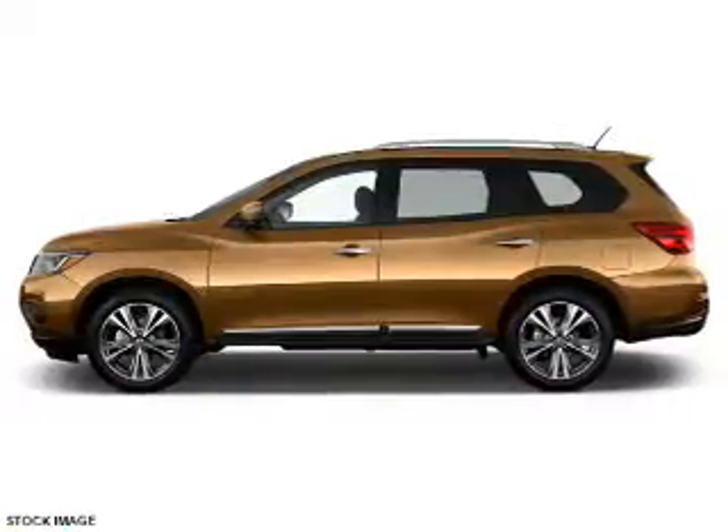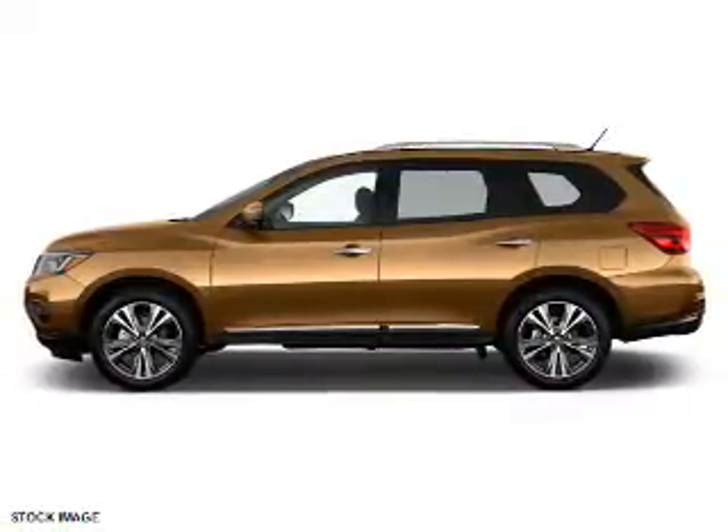Remote start — great quality at a great price. Call or click to contact us today.